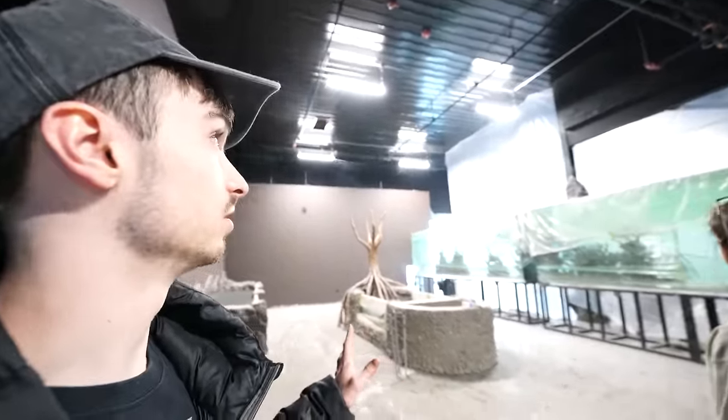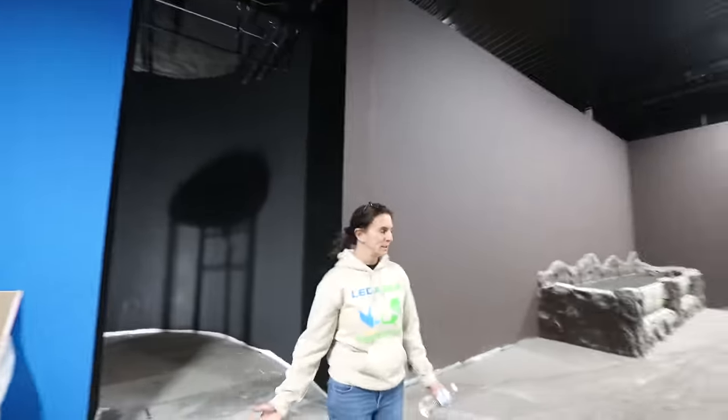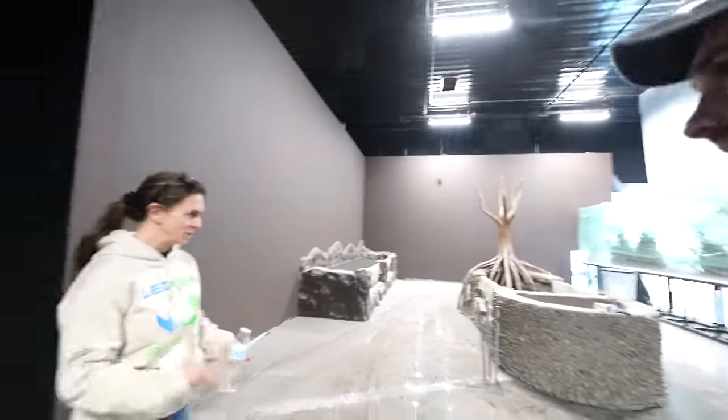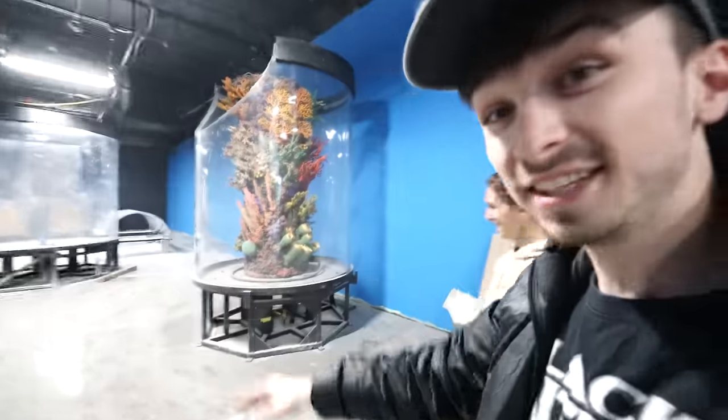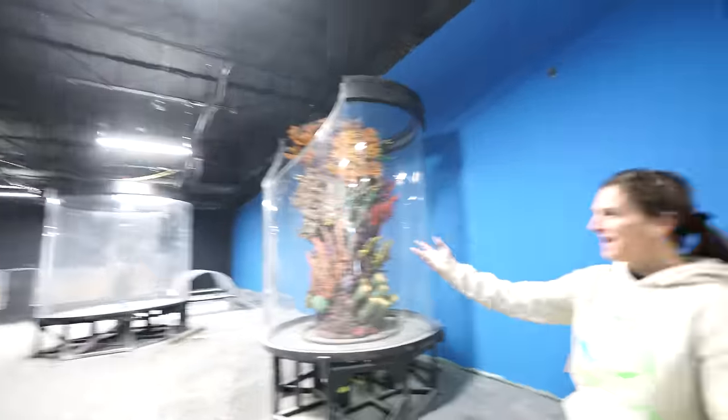Isn't it crazy how different it looks? It looks a lot more open - cleaner. There was a bunch of stuff moved out, so now you get a view. The jelly tank is set - that's cool. Did not see that before.